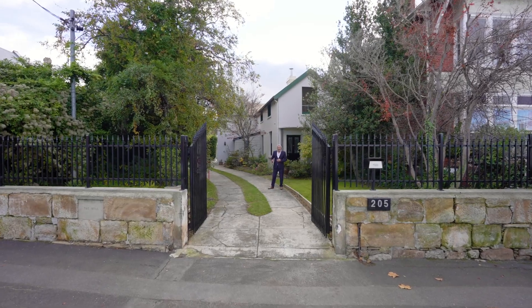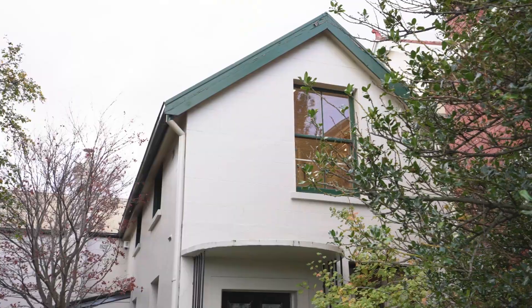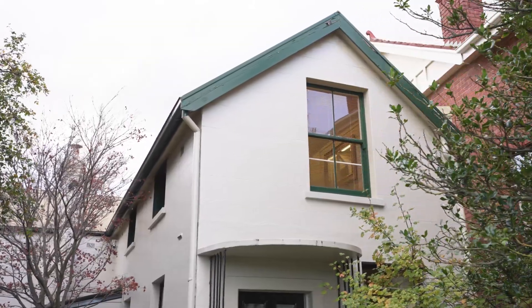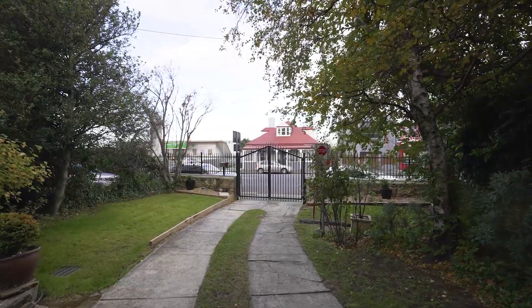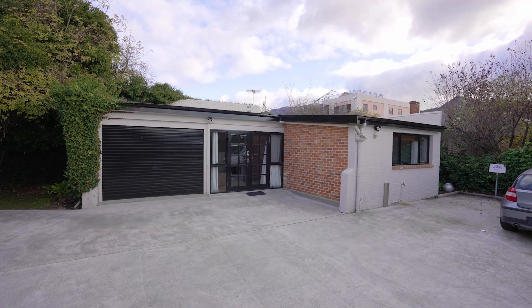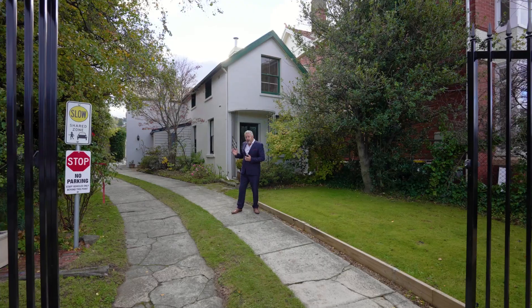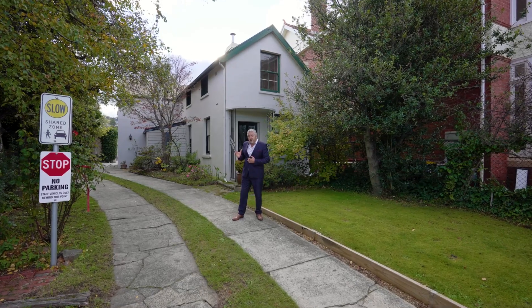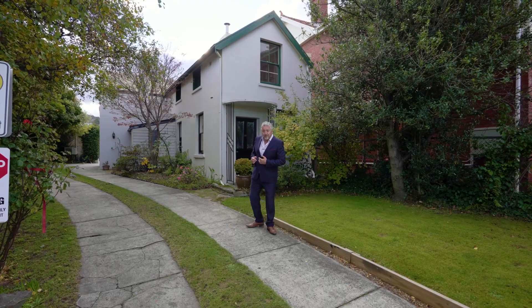Welcome to 205 Davie Street, South Hobart. We're in the historic quarter to view an 1832 residence with a second dwelling zoned for visitor accommodation in the background. Five bedrooms in all, three bathrooms and what a location. Come on, let's have a look through.